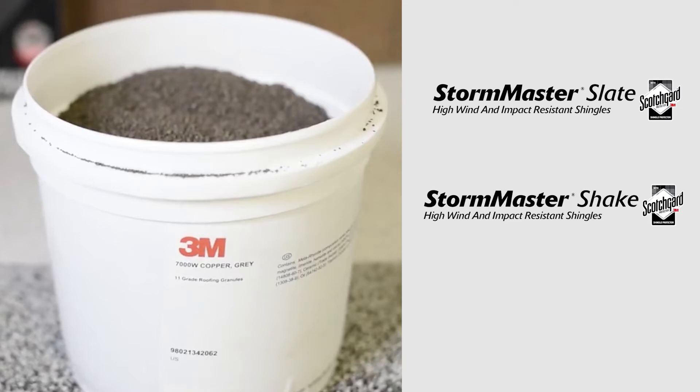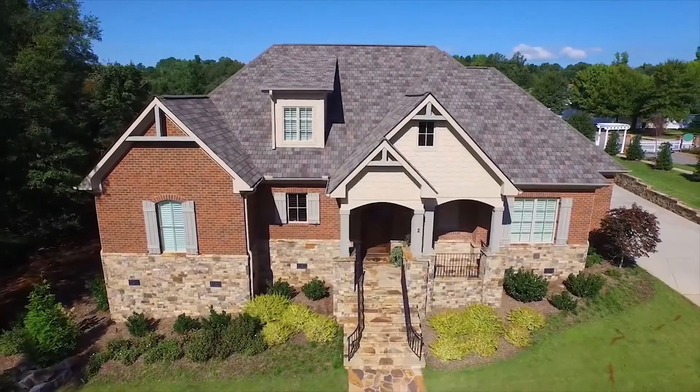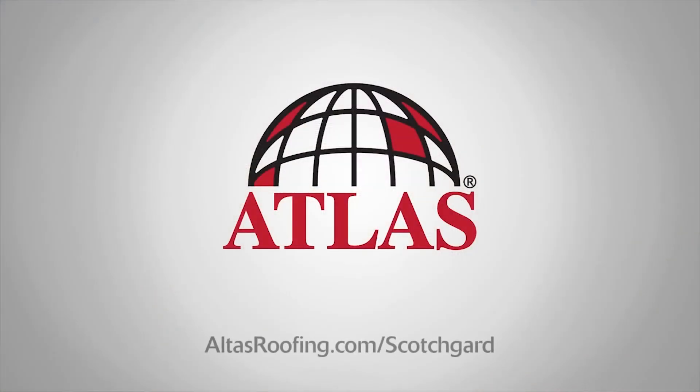Contact your contractor today to learn more about Atlas Shingles featuring ScotchGard Protector. First impressions are everything — don't let the black streaks caused by algae ruin it. For more information, visit atlasroofing.com/ScotchGard.